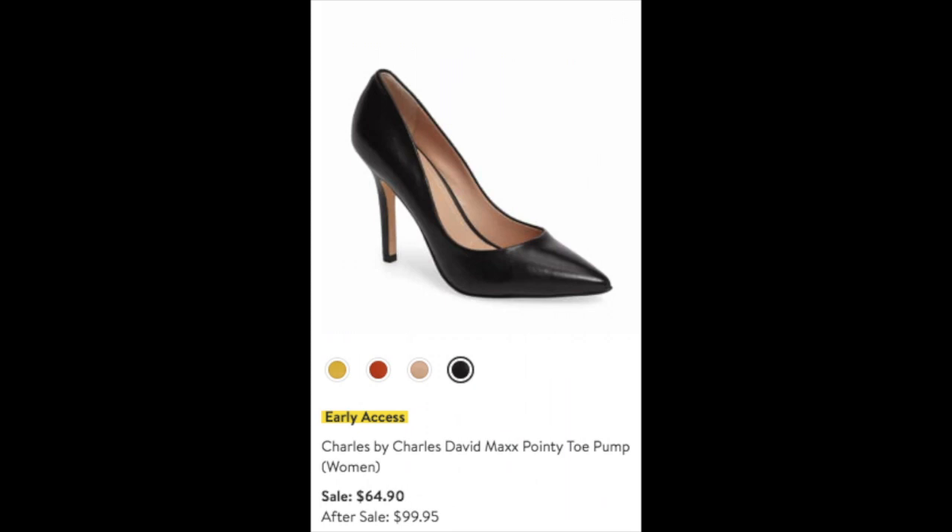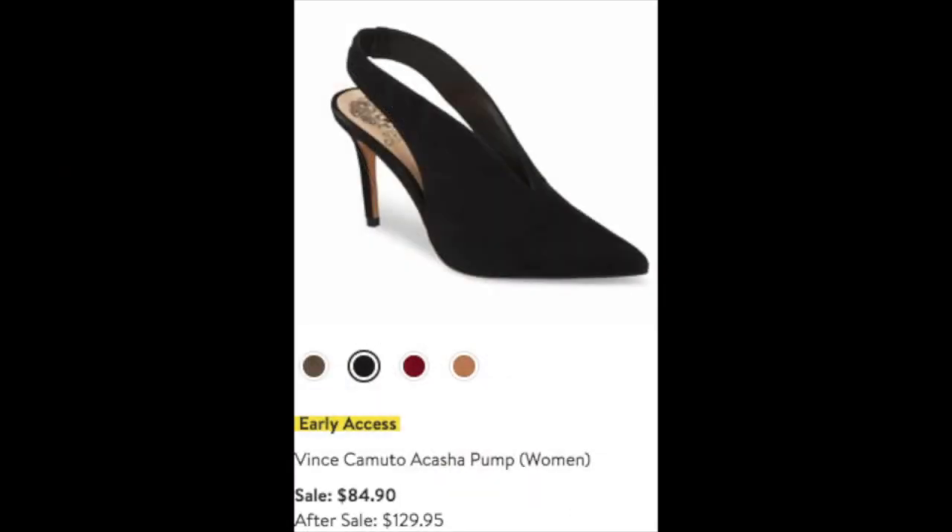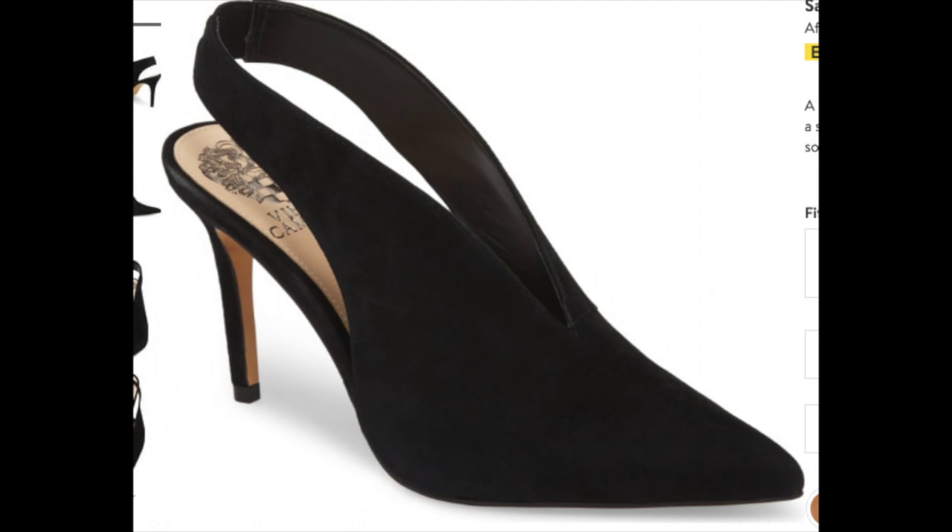Now let's get into shoes. I needed basic black pumps and ordered the Charles by Charles David Max pointy toe pumps at $64.90 during the sale, $99 after — I love the pointy toe because it looks rich and makes you look taller and slimmer. I also like the Vince Camuto Akasha pumps in black suede, coming in several colors, at $84.90 during the sale, up from almost $130 after. I love how the vamp covers the top of the foot, the black suede, and that pointy toe.